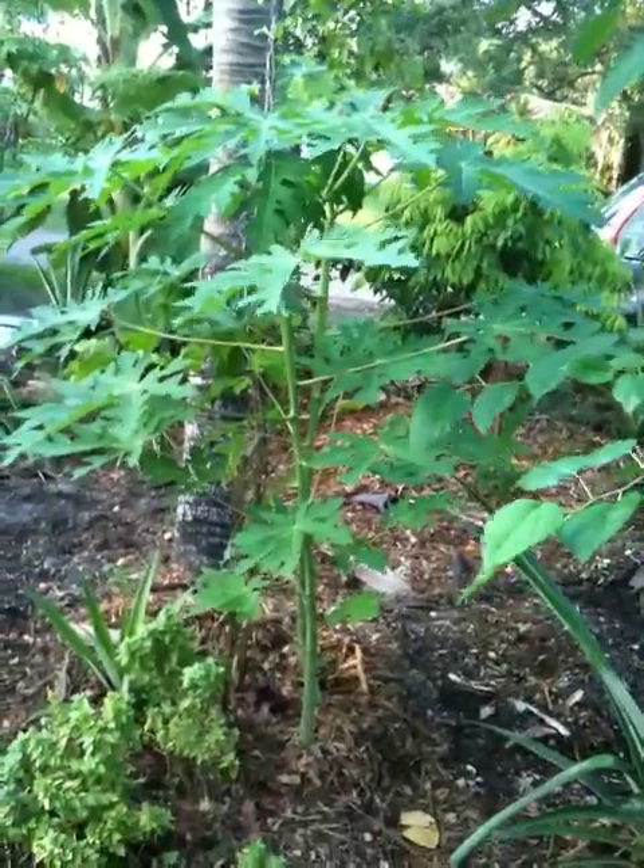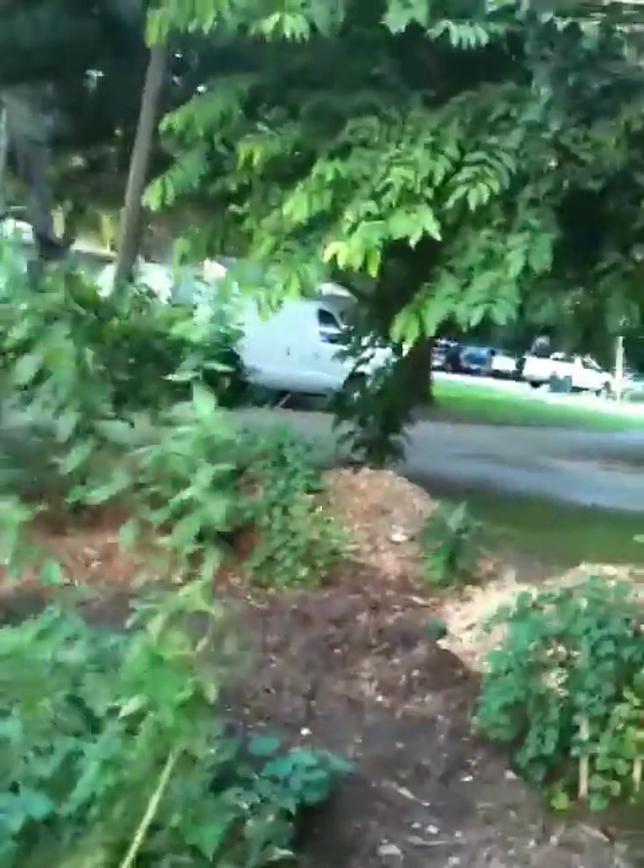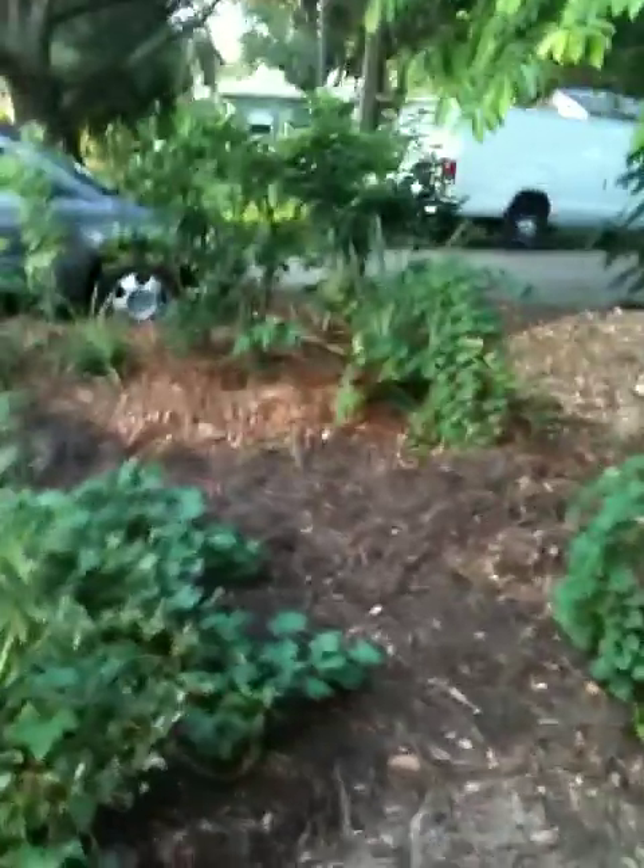I see some papayas taking place here. He's still got some basil that has made it through the rains and the heat, and the citrus in the back is still growing.